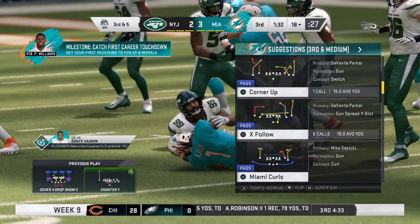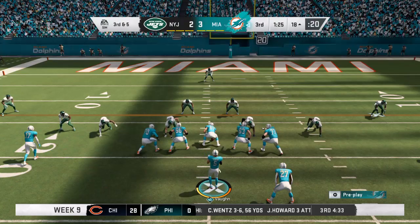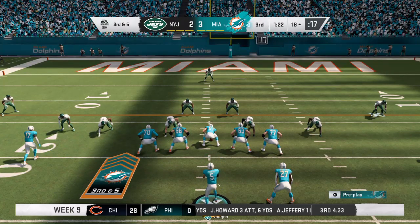He continues to struggle to find a crease to break off a big one, and might need to just put that aside and try to ram his way forward and get what he can.